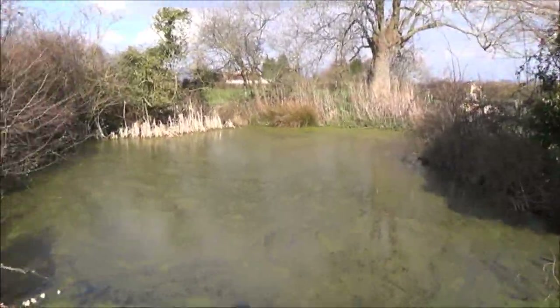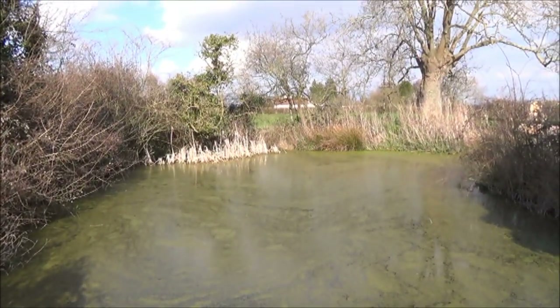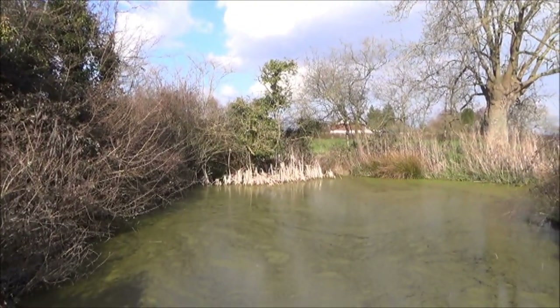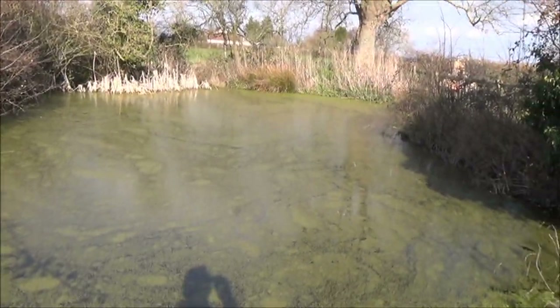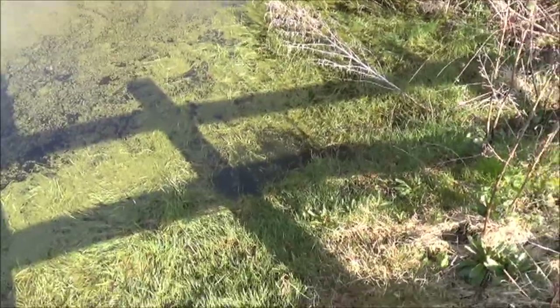So here's the pond, all looking quite green and ready to spring into life. The rushes at the back haven't started growing yet — they're looking a bit dormant and dead — and there's a bit of pond weed over the top, but there's plenty of water in it. And down here is some frog spawn.